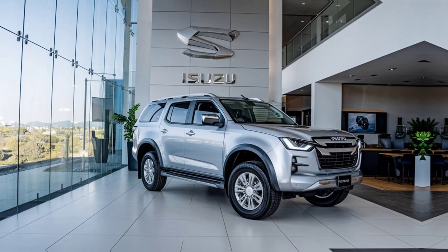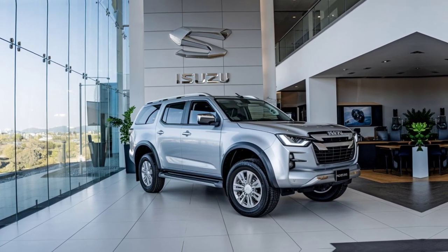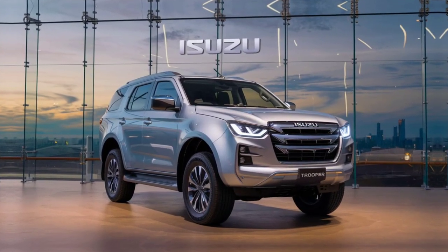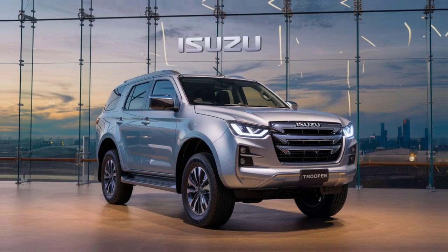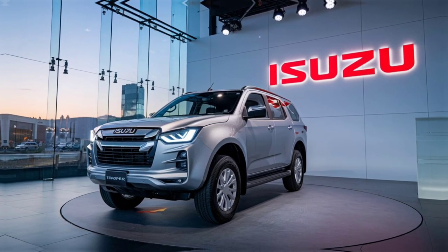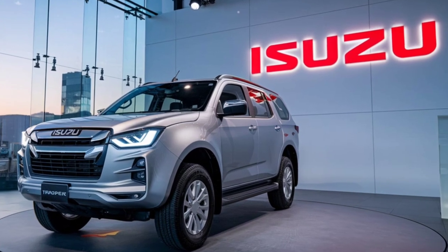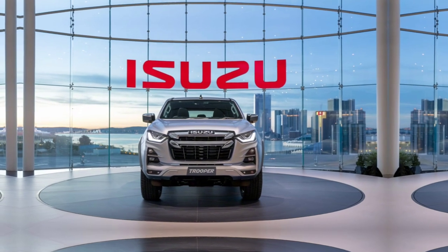Isuzu has packed the 2025 Trooper with a suite of advanced safety features. These include adaptive cruise control, lane departure warning, blind spot monitoring, and rear cross-traffic alert. The SUV also comes with a 360-degree camera system, making it easier to navigate tight spots both on and off the road. Additionally, the Trooper is built with a robust frame and includes multiple airbags, ensuring the safety of all occupants in case of an accident.